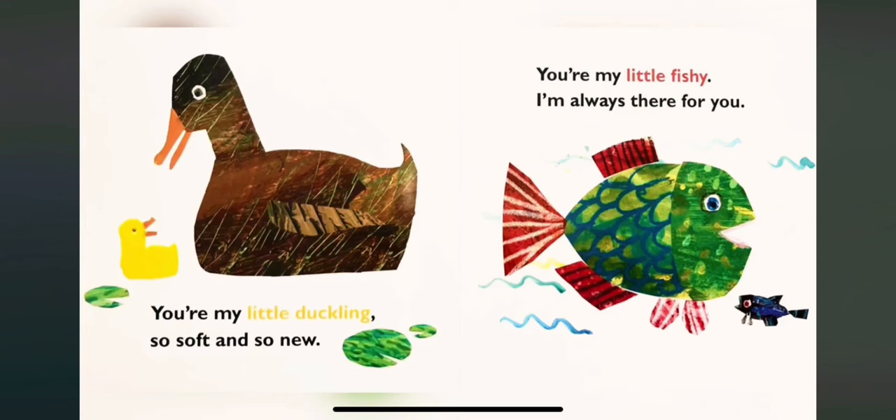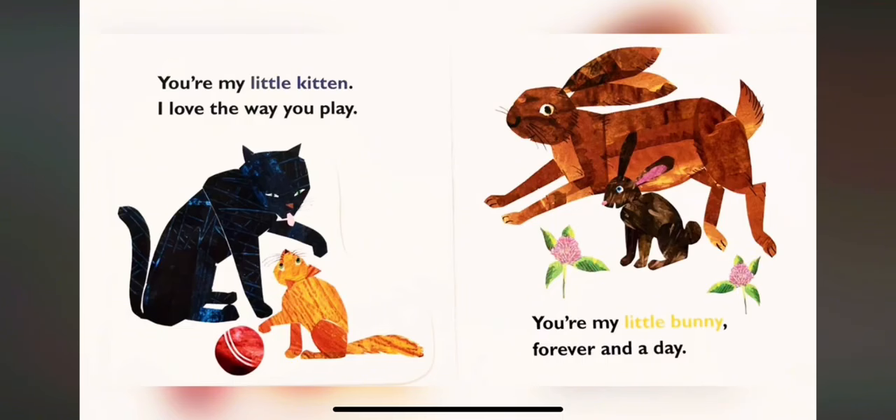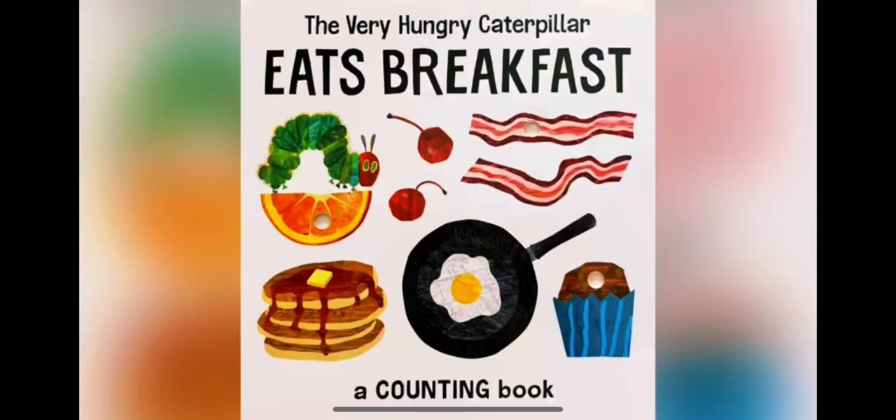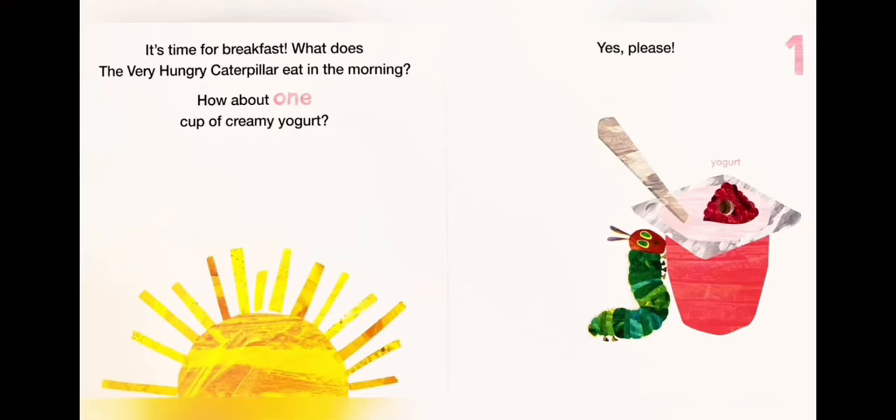You are my little elephant, I will love you through and through. You are my little duckling, so soft and so new. You are my little fishie, I am always there for you. You are my little kitten, I love the way you play. You are my little bunny, forever and a day. You are my little lion cub, you mean the world to me. You are my little baby, and that you will always be. The end.